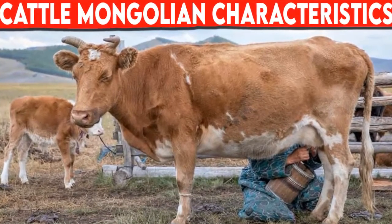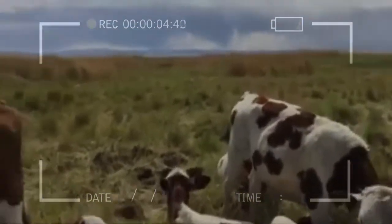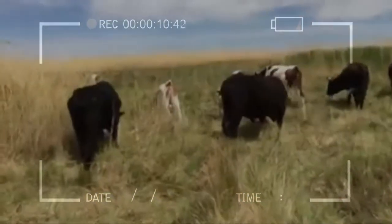Characteristics. Mongolian cattle are usually brindle or reddish-brown in color, but will sometimes be black, yellow, or pied. The hair and skin is thick with small dewlaps and humps, and the horns are quite thin and long.